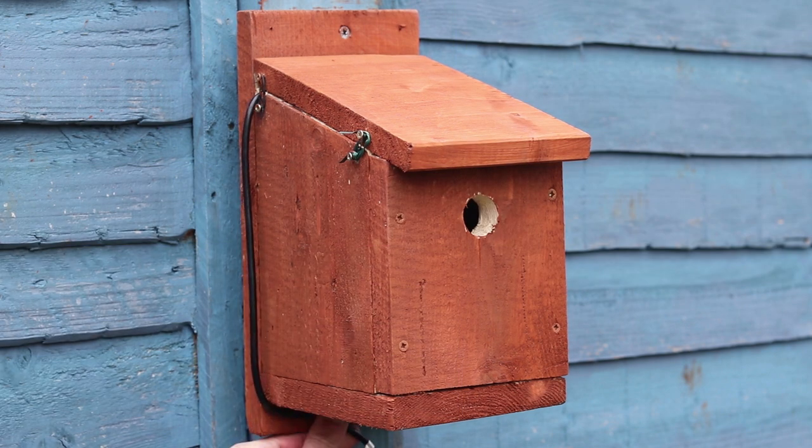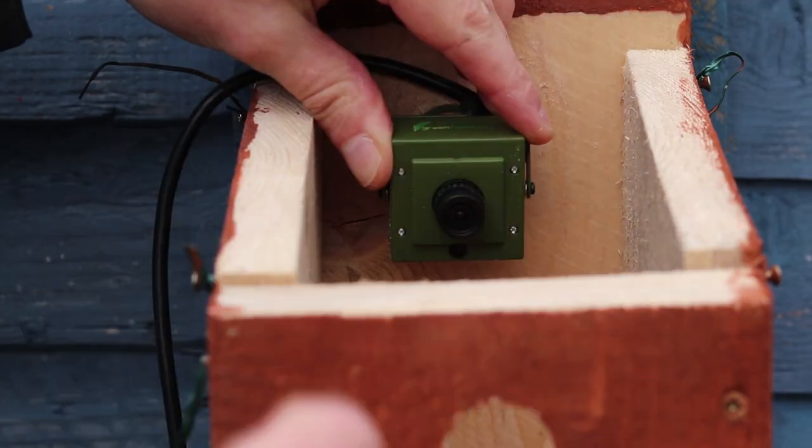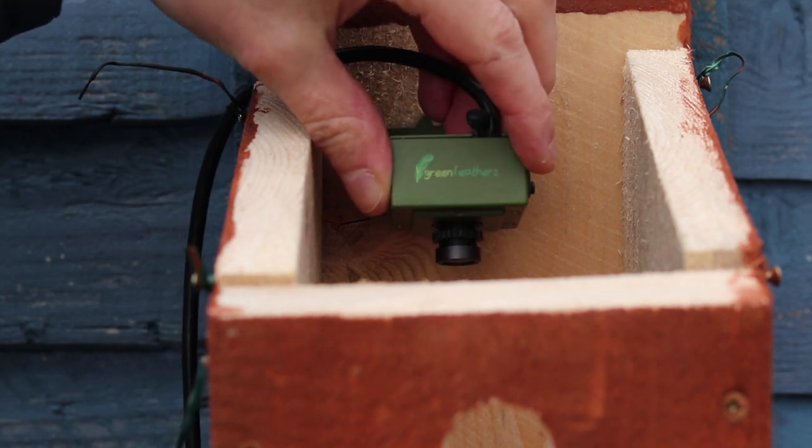Hello and welcome to Wildlife Box. You may have seen my previous video where I set up a camera in a bird box that I built. If you haven't, you can watch these videos by following the links in the description below.